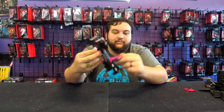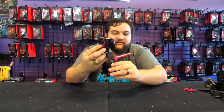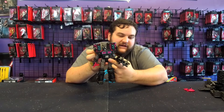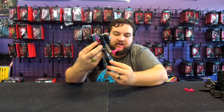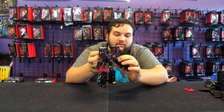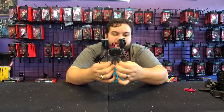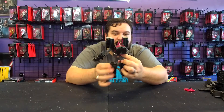As awesome as the paint job is — and I love that teal, it's one of my favorite colors on his design — I do wish there was a little bit more of it. Where Optimus would have yellow highlights on his hips, I would have liked some teal paint in those areas. Maybe some more silver plastic on the fuel tanks for the truck mode, just to break that up a little bit.